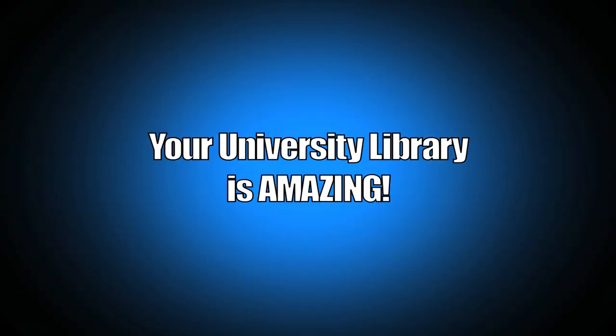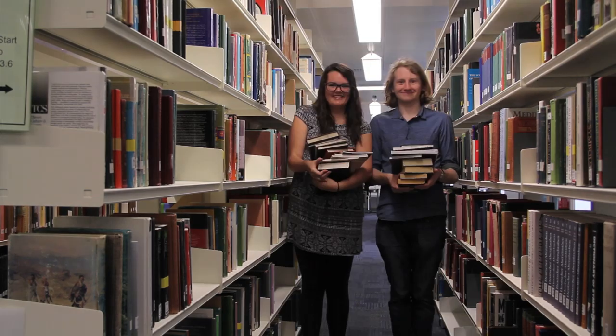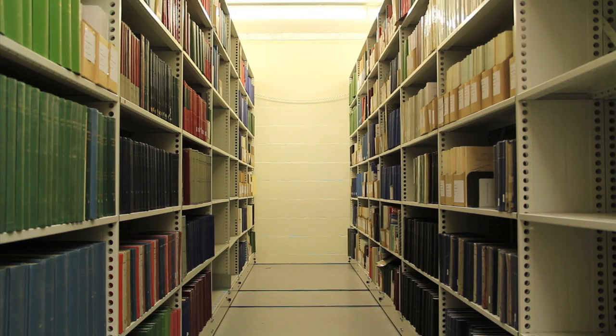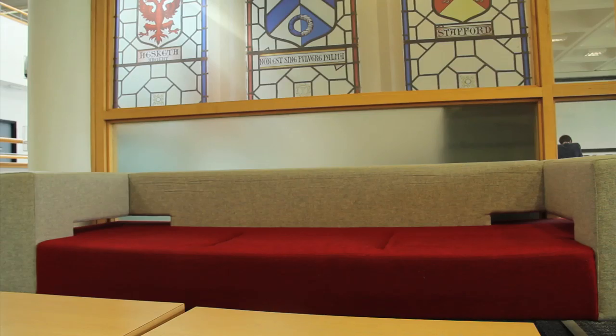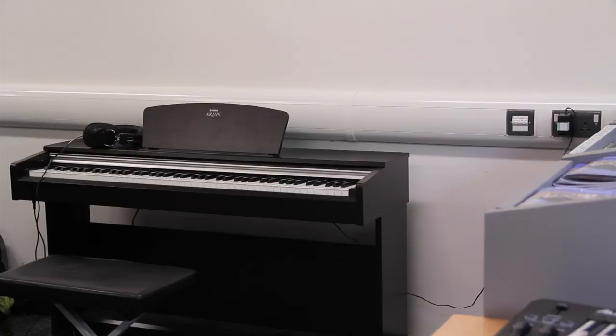Your university library is amazing. There are more than 1 million print books, 3,500 print journal titles, more than 500,000 e-books and 69,000 e-journals, over 3,000 audio-visual items, and so many other specialist resources.